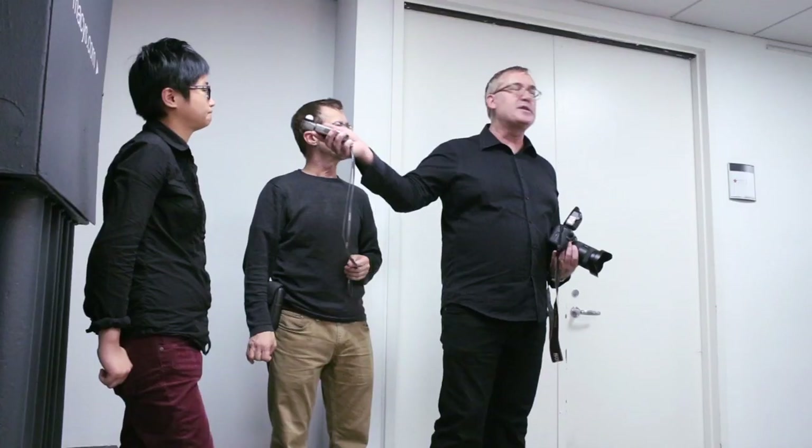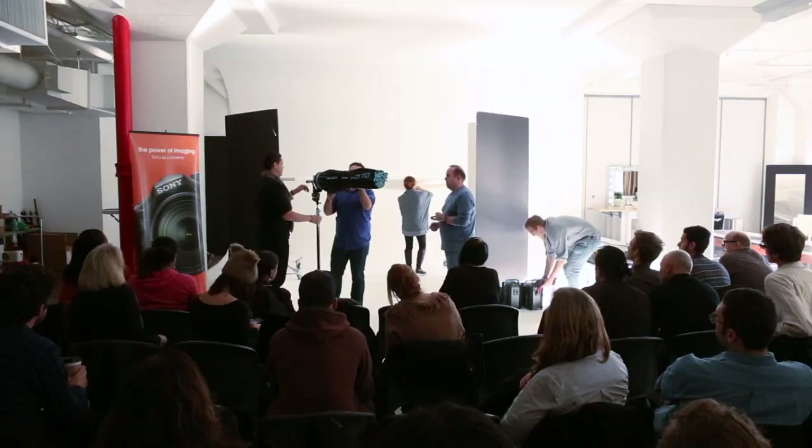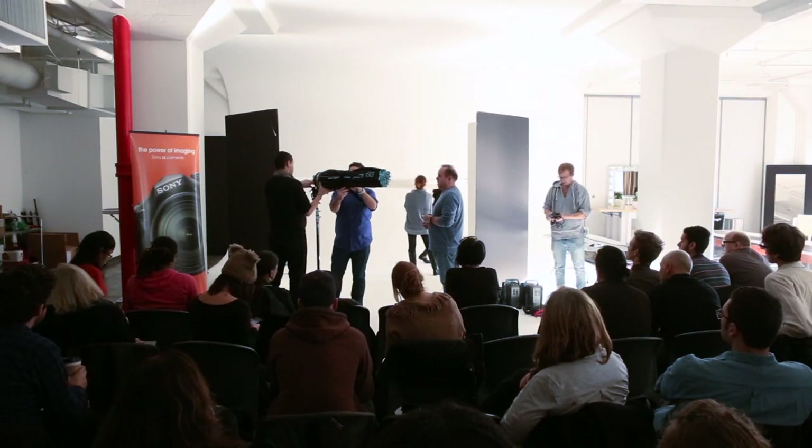On day one, we really take the attendees through an in-depth look at all the things that go on set. It starts off with a panel discussion where we talk about the do's and don'ts of photo assisting, giving people a good idea of what really goes on — maybe some things they didn't learn in photo school. We also have presentations from Broncolor, Sony, Lightroom, and PhotoShelter so they can see all the resources available to them.